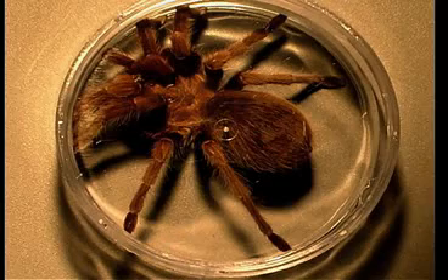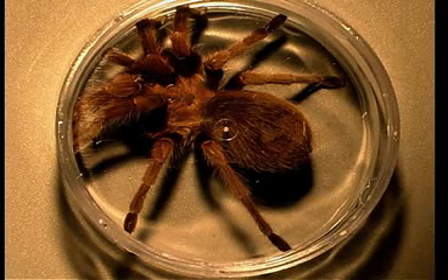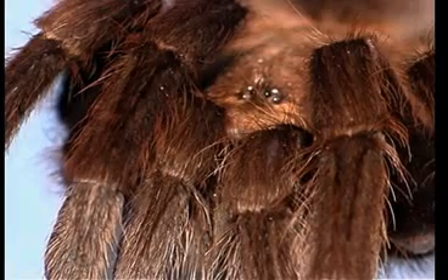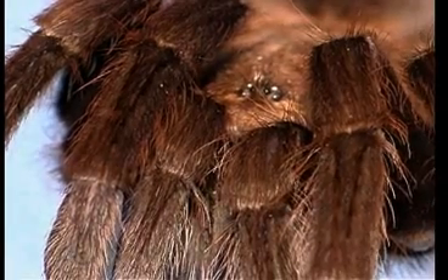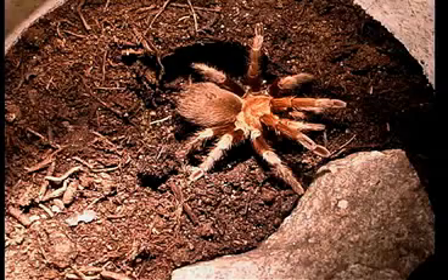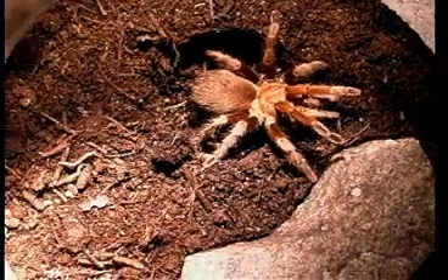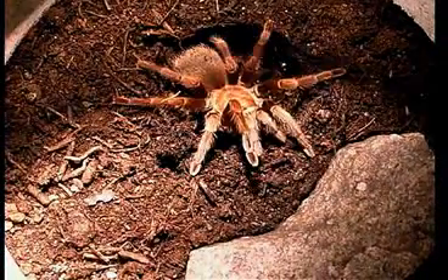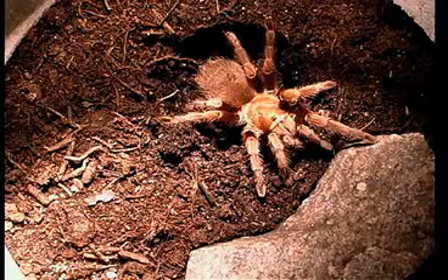You can see the hairs all over the abdomen. Tarantulas will often rub off those hairs with their legs. Those hairs become annoying to a dangerous visitor — with humans, they get into eyes and noses and cause grief. So those urticating hairs are really more unpleasant than the fangs. These spiders are very docile; they're not interested in biting you or sinking their fangs in you — they recognize you're not a good meal.